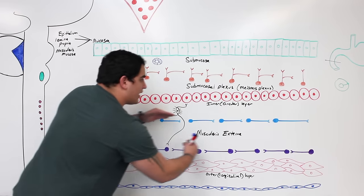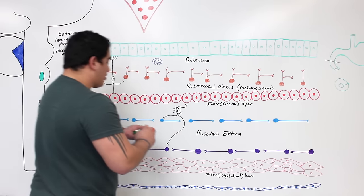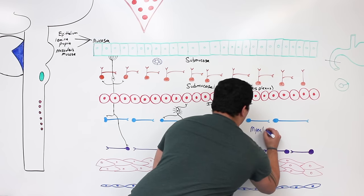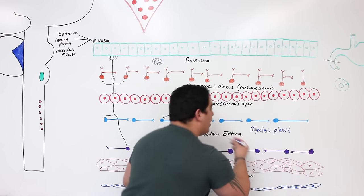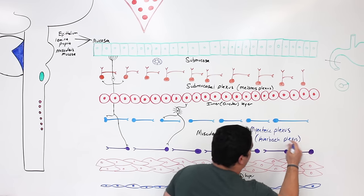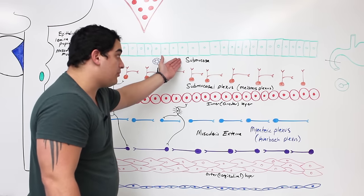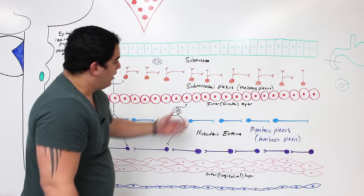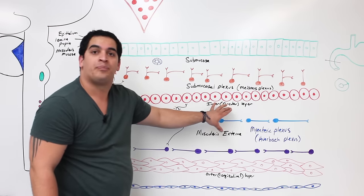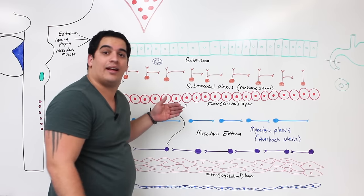In the muscularis externa, there is a nerve plexus of ascending and descending fibers called the myenteric plexus — also known as Auerbach's plexus. So you have two plexuses: the submucosal plexus (Meissner's plexus) located within the submucosa, and the myenteric plexus (Auerbach's plexus) located within the muscularis externa, specifically between the inner circular and outer longitudinal layers.